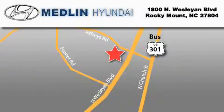Contact us today to schedule your opportunity to see this automobile in person. Medlin Hyundai is located at 1800 North Wesleyan Boulevard in Rocky Mount.